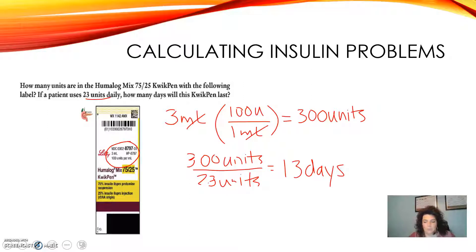I hope each and every one of you found this little recording helpful. If you have any questions about how you calculate day supply or volume out of an insulin, please let me know.